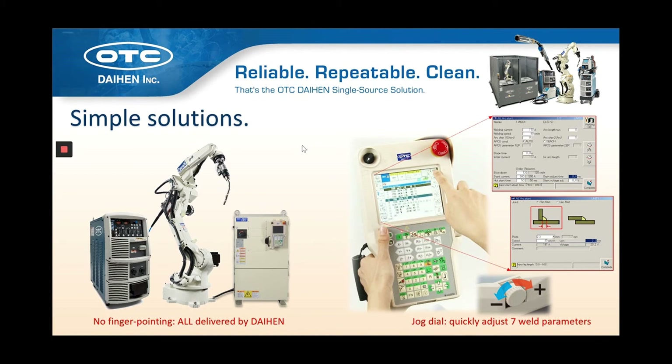Our welding power source and its high-speed network to our robot controller deliver seamless integration, meaning less trouble for customers implementing our technology. All welding teaching and operation occurs through our single touchscreen pendant. There's really no finger-pointing when you implement a Daihen welding robot because everything is integrated — we produce it all, from the wire feeder to the torch, the welding power source to the robot, the robot controller to the pendant. It's all Daihen product.